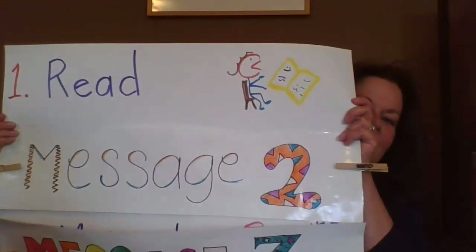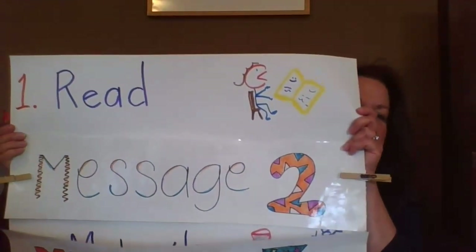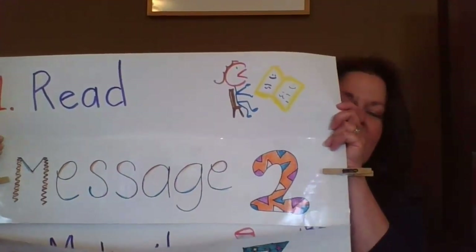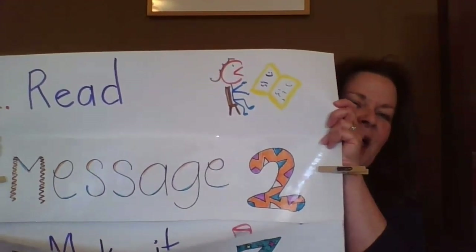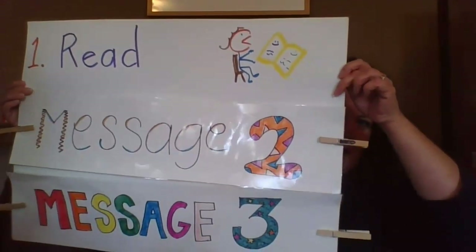The first thing we're going to do together is we're going to read a story. And we're going to read a story today called It's Not a Box. We're going to learn about doing some different things with boxes and found materials. That's what we'll do first.